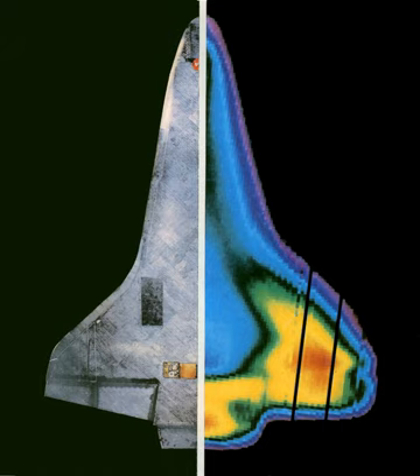The Space Shuttle Thermal Protection System is the barrier that protected the Space Shuttle orbiter during the searing 1,650 degrees Celsius heat of atmospheric re-entry. A secondary goal was to protect from the heat and cold of space while in orbit.